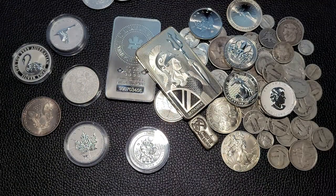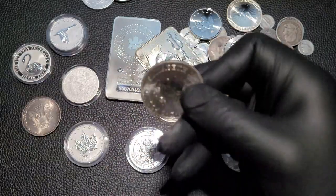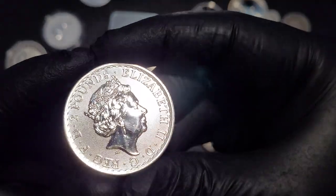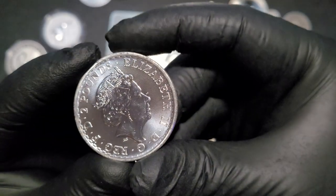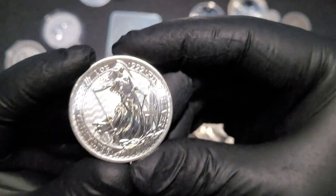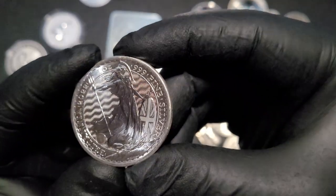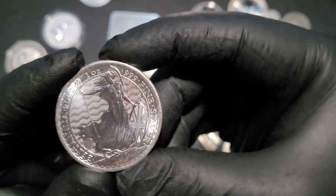Let's go ahead and get to another coin I picked up in a recent order. You guys are familiar with this coin — in 2021 it was redesigned. This is the Silver Britannia, and this one here is a 2022. I've actually got a whole tube of these stacked already, so this is number 21, and we'll go ahead and start that new tube of the Silver Britannias for 2022.